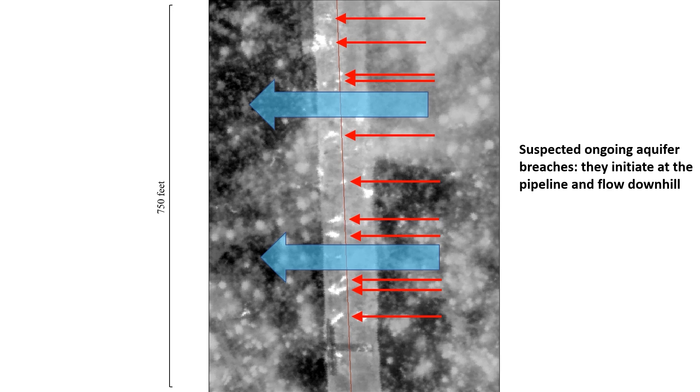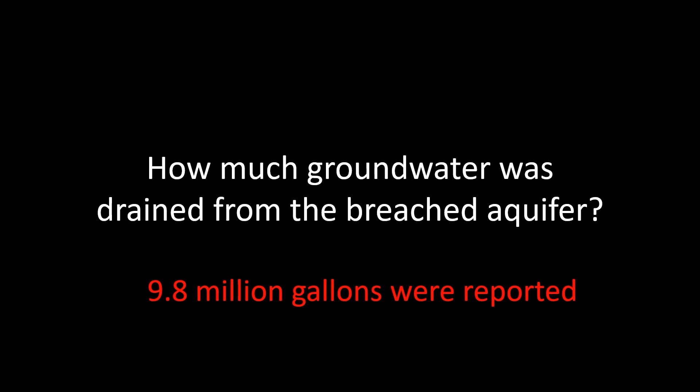Between the time they reported the problem and then purportedly fixed it, Enbridge reported that 9.8 million gallons of groundwater was lost from the aquifer. And, despite their brute force grouting method, water continues to leak up toward the surface.